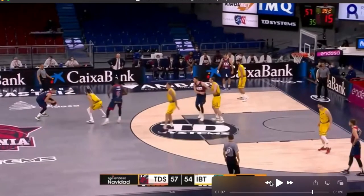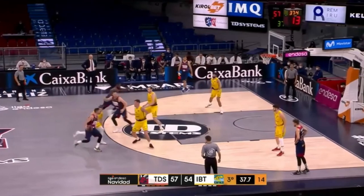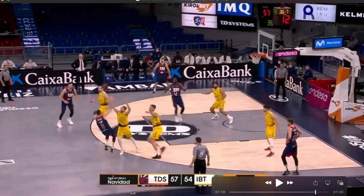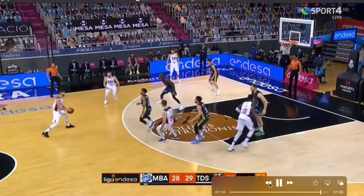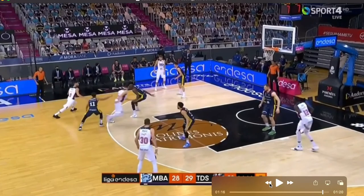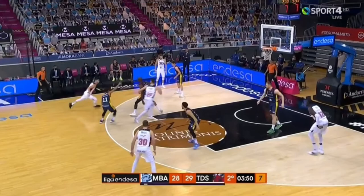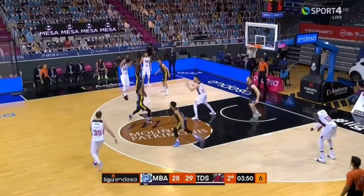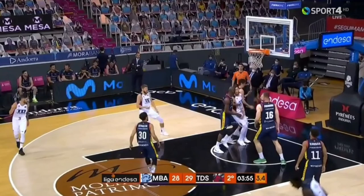This next example they're running a Spain action — ball screen, back screen — and you can see the low defender has to commit to tag the roller all the way over, which allows the shooter to be open. Here's another great example: he turns the corner, two are on the ball, and the roller has to be tagged by the defender, allowing the shooter to be open. This is the ability he's going to bring to the Knicks — turning the corner off ball screens, especially off drop coverage, and reading the low defender to hit the opposite corner or wing for three.